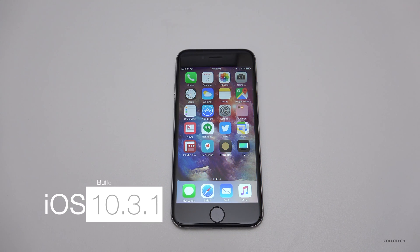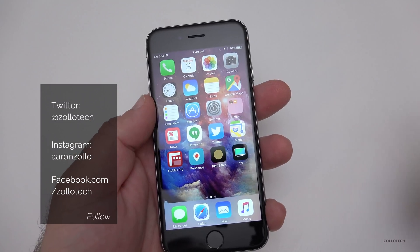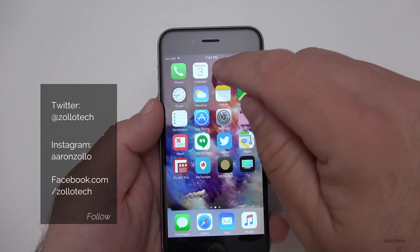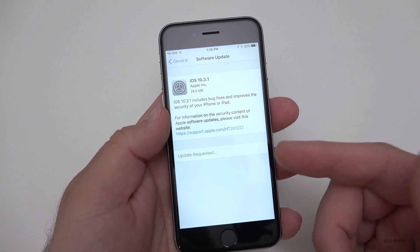Hi everyone, Aaron here for Zollotech. Today Apple released iOS 10.3.1 to the public. They actually never came out with a beta for this particular version and instead last week came out with 10.3.2 beta 1. This particular version came in at about 28.5 megabytes for this device — this is an iPhone 6s.